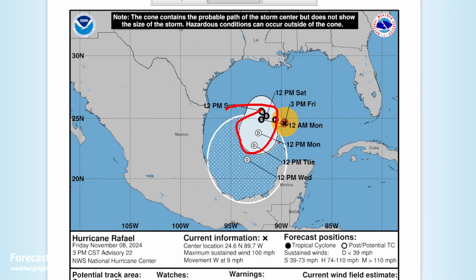And by tomorrow, we will see tropical storm strength, and tropical depression status by Tuesday.